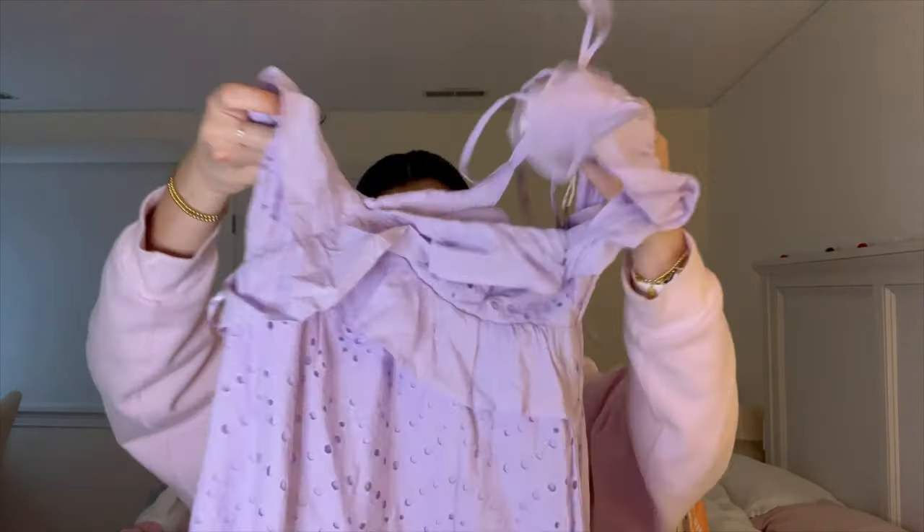Next from Target I got some swimsuits. The first one is a sunset-colored triangle top with matching bottoms — I really like the colors. I also got a white bikini top and bottom. Lastly I got a basic black tube top, which I thought would be good for summer to wear over swimsuits. It's just a good basic.